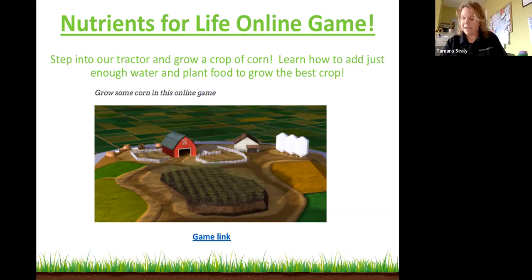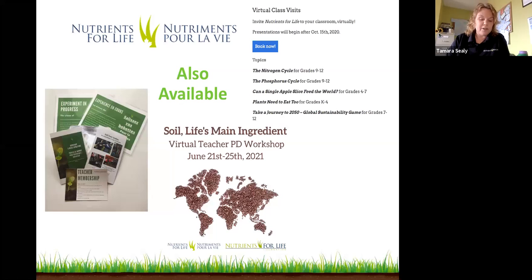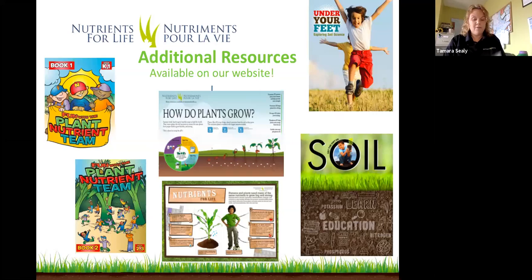For teachers joining us today, I also want to draw your attention to some of our other Nutrients for Life programming. We'll be hosting a Soil's Life Main Ingredient Teacher PD event in conjunction with our partners at Nutrients for Life USA in June — a virtual teacher workshop all about soil. We have a free teacher membership available to all teachers across Canada, and we also have virtual classroom visit options. If you're looking for more soil science resources, check out our website to download resources or order free posters for your classroom.